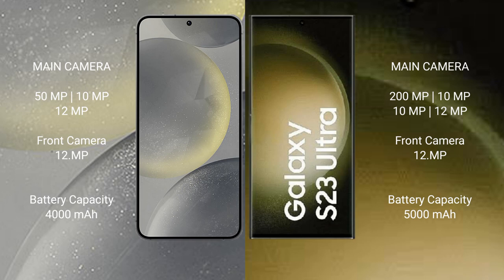The Samsung Galaxy S23 Ultra has a 5000mAh battery with 45-watt fast charging support.